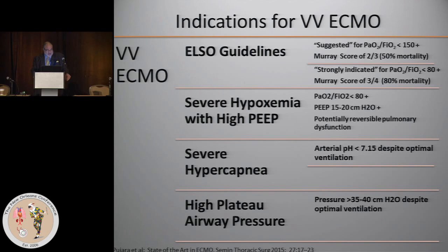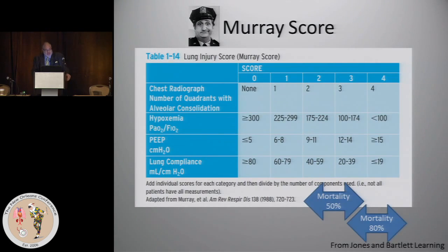For those not familiar with the Murray score, it's a useful card to keep on you if you participate in an ECMO program at all. The team approach to ECMO is critical because, unlike most cardiac procedures, this has to be done fast. Separate ELSO guidelines include severe hypoxemia with high PEEP, severe hypercapnia with pH less than 7.15 due to respiratory acidosis, and high plateau airway pressures.